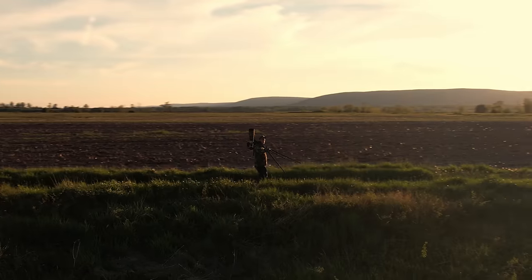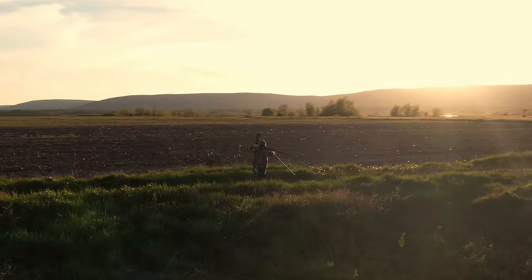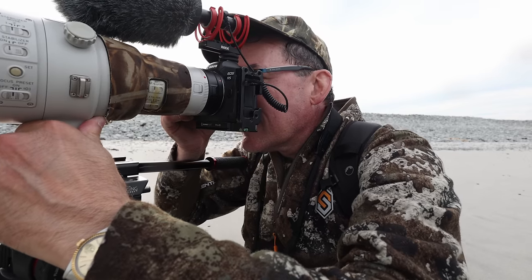Hey everyone and welcome to another video. My name is Simon D'Entremont. I'm a professional wildlife photographer in eastern Canada. I'm going to be talking about how to monetize — that is how to make money out of your wildlife photography.